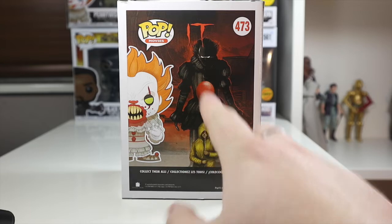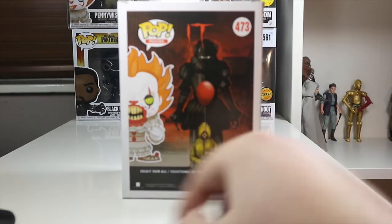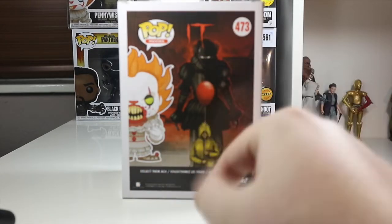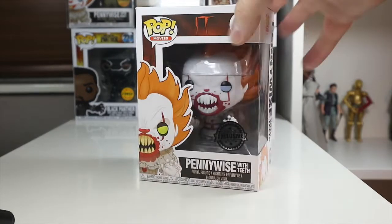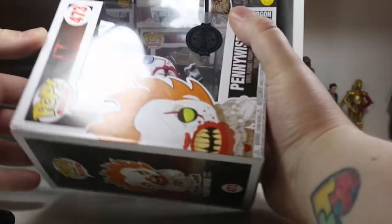On the back there's a nice picture of Georgie holding the balloon with Pennywise looming over him — I really like that, it's really cool art for the box. On the side it says 'Pennywise with Teeth,' number 473, with Pennywise peeking around at the top. Nothing much on the bottom.